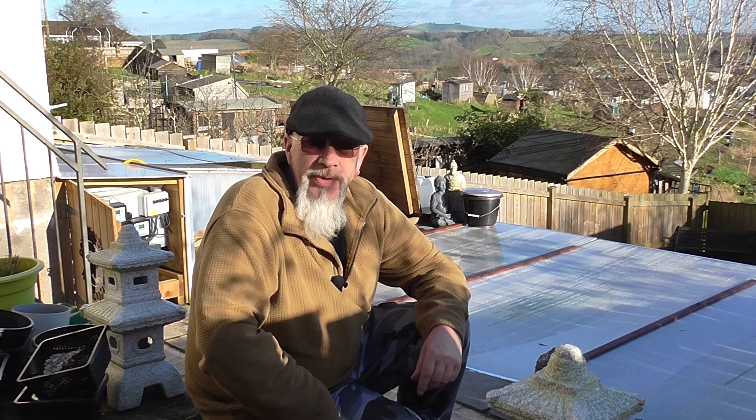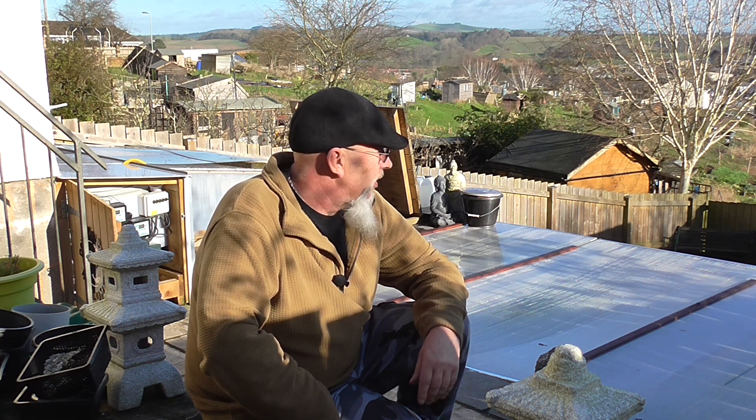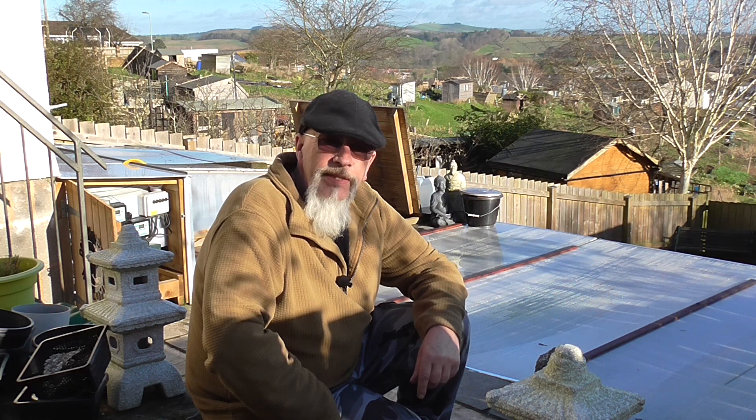Hi, welcome down to the Devon Koi Pond on this beautiful Friday. Cracking day today. Had a really bad day yesterday — overcast and manky all day. But the temperatures this week have been really nice, really pleasant down here at the moment. 14.5 degrees air temperature. Pond's at over 10 degrees — I'll show you in a minute.